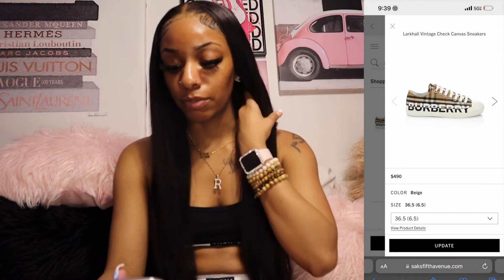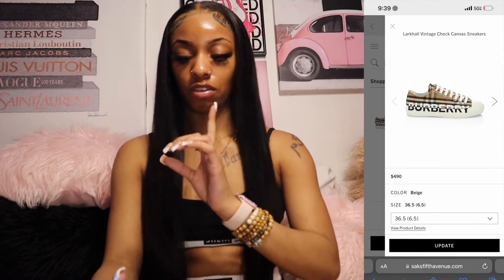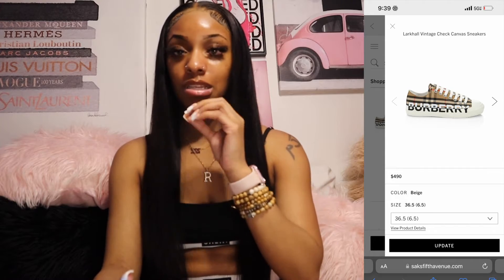The first thing I want is these Larkel vintage check canvas sneakers. They're Burberry, they cost $490, and I wear a size six and a half. Y'all are gonna be like 'girl, you're so expensive' — baby, I know!